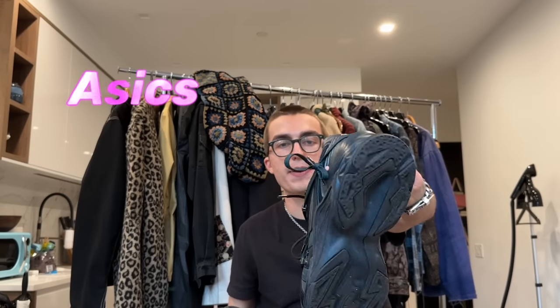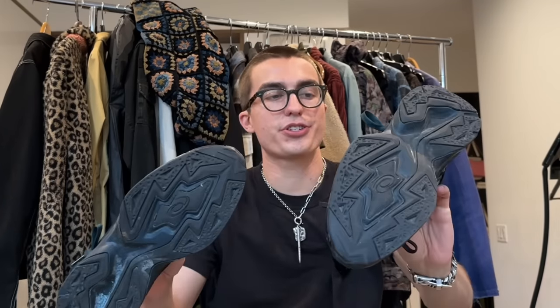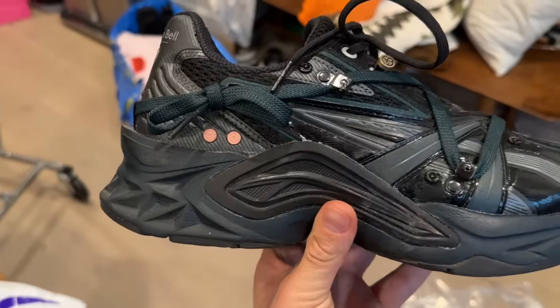I don't really wear too many sneakers even though I do have a fair amount in this video, but the ones I usually go for are a little more out there — something with details I find interesting. So these are the Anderson Bell Protoblast Asics. I really like the lacing mechanism that goes throughout the shoe and the pronounced sole. They're also very squishy — when you walk you're literally bouncing, it feels like you're walking on clouds.